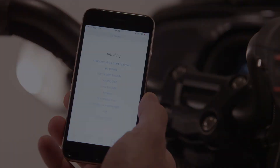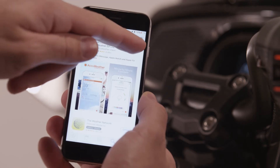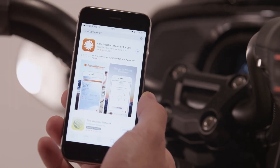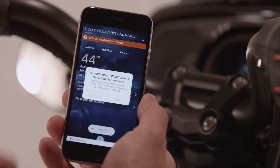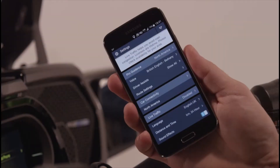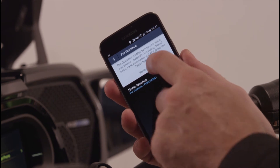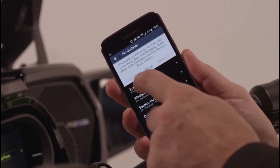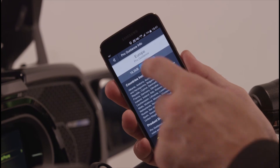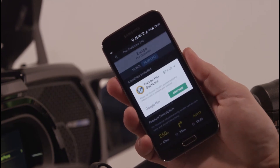There are no particular procedures to follow to install a BRP Connect compatible app. You can download them directly from your respective app store just like you would for any other app, and they will then automatically appear in the BRP Connect app. Please note that while the BRP Connect app is available free of charge on both Google Play and the Apple App Store, some third-party apps may require a fee, a subscription, or in-app purchases to enjoy some or all of their functionalities.